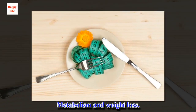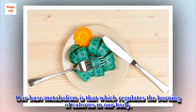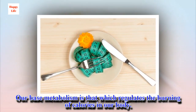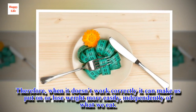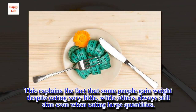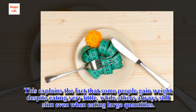Metabolism and Weight Loss. Our base metabolism is that which regulates the burning of calories in our body. Therefore, when it doesn't work correctly it can make us put on or lose weight more easily, independently of what we eat. This explains the fact that some people gain weight despite eating very little, while others always stay slim even when eating large quantities.